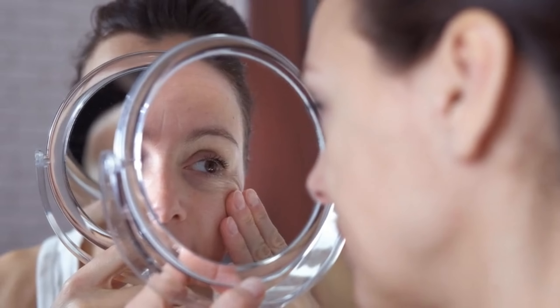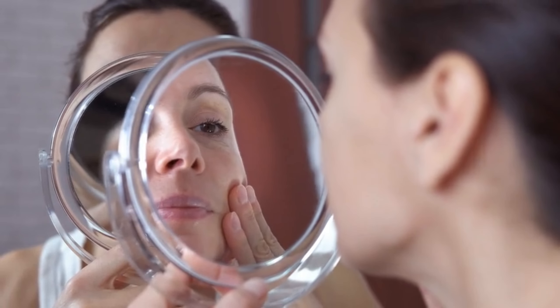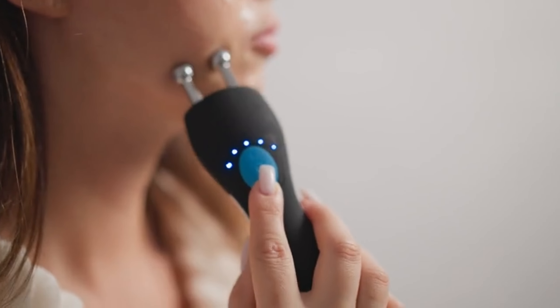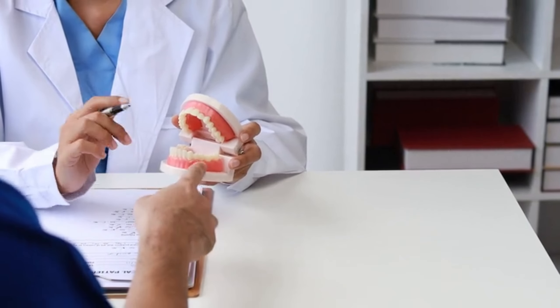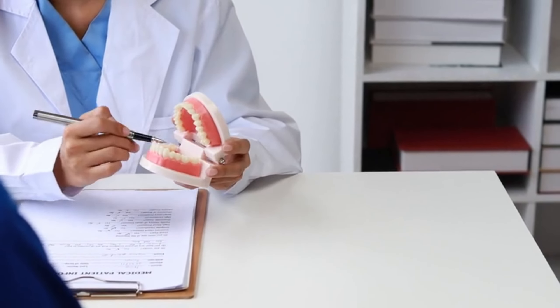Some believe that certain facial exercises or appliances can promote maxillary development, but there is little scientific evidence to support these claims. In fact, some of these practices can even be harmful. It is always best to consult with a qualified orthodontist or dentist before trying any method to alter facial growth.